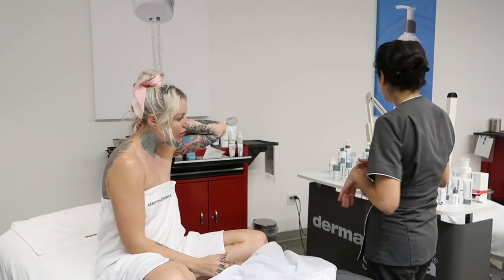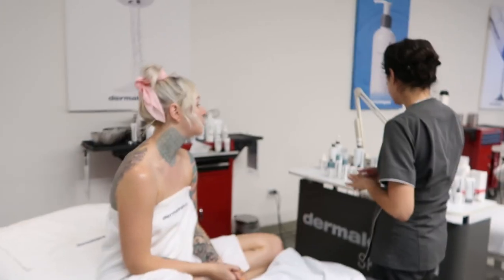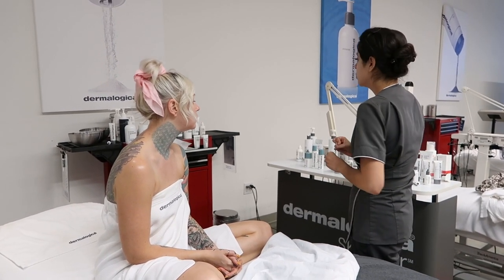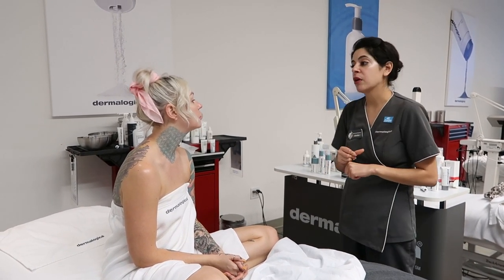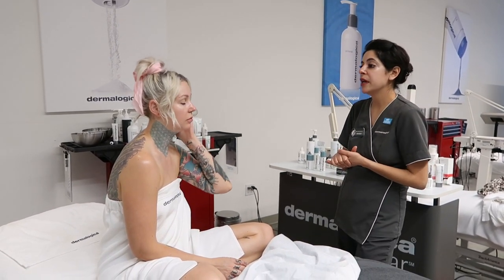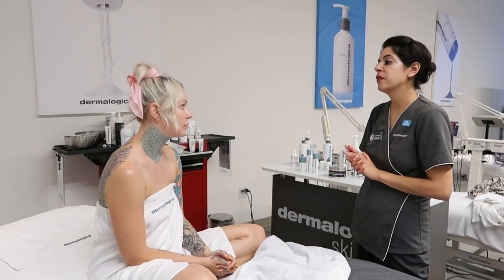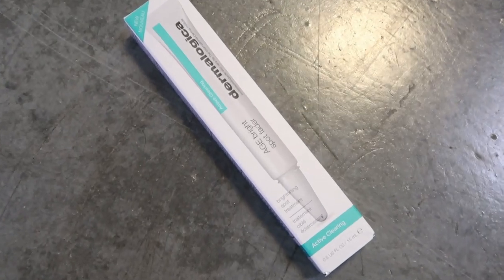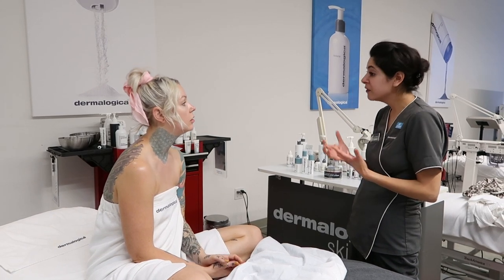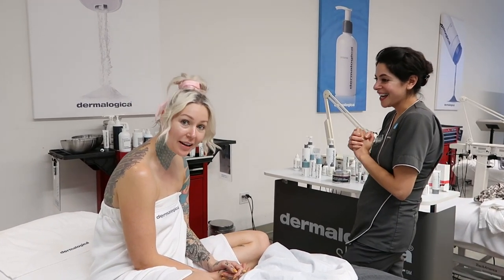You are using daily microfoliant — perfect, that's great. A few things I would recommend that are the two new products coming out: the Age Bright Active Clearing Serum and the Age Bright Spot Fader. Those two are going to be really powerful acne-fighting products — perfect for what you need right now.